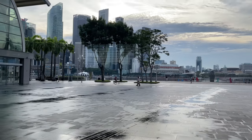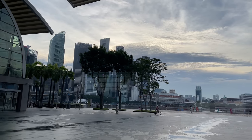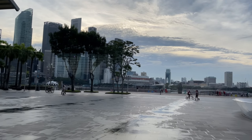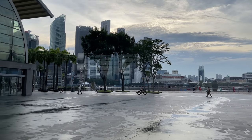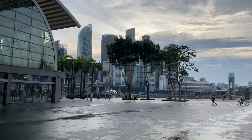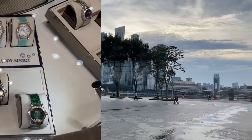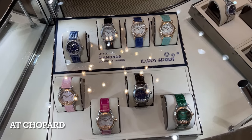We are currently at Marina Bay Sands — we just had our dinner and finally it stopped raining. I'm just going to check out some jewelry brands that some of you guys have been recommending to me, and I'm going to take you guys with me. And now my first stop — I'm very excited to be here.